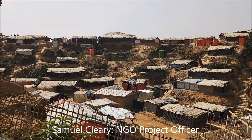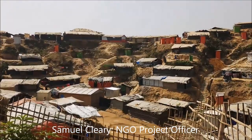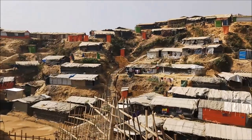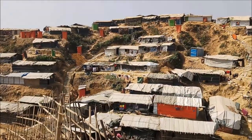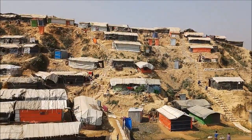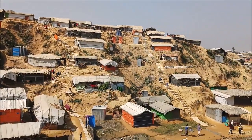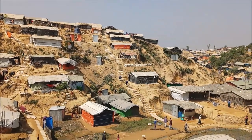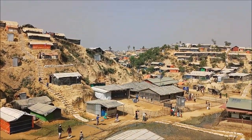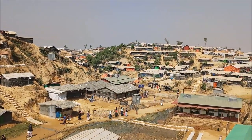This is a section of the community located behind the Japanese Red Cross field clinic. As you can see, there are little houses made of bamboo and tarpaulin shelters, all dug into the sides of the hills. This area is high risk of flooding and also high risk of landslip due to the clay soils that the houses and shelters are being built on.